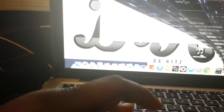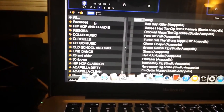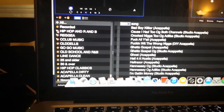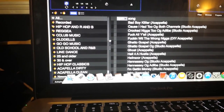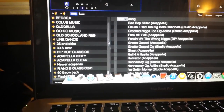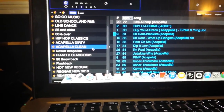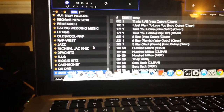All the crates are already set up — everybody asks me questions about how the hard drive is loaded. You order the hard drive online and you get hip-hop, reggae, club music, old school, line dance music, 25 and over, 30 and over, hip-hop classics — all of them in crates already. You just go here and DJ.